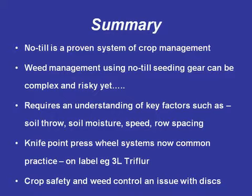Row spacing has an influence as well, as does sowing speed. Knife point press wheels are pretty common now — you only see things like 3 litres of trifluralin for wheat registered in knife point press wheels, and that's common practice. I don't know how well it's adopted in southern New South Wales — it's certainly used by those growers in a more continuous cropping system. But crop safety and weed control is definitely a massive issue with disc, and a lot of these products are not registered in disc systems. After what some of the chemical companies saw this year, I don't think they'll be racing to get them all registered.